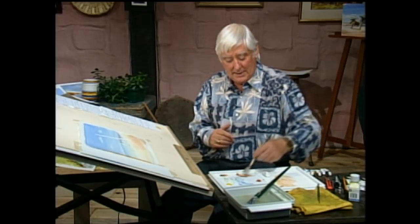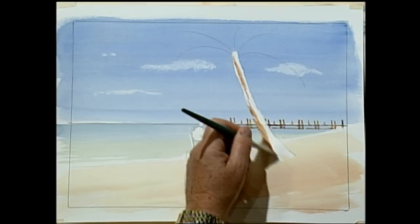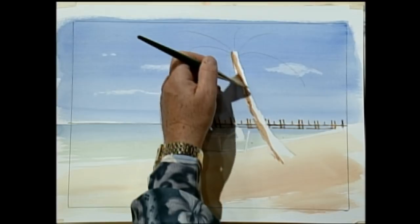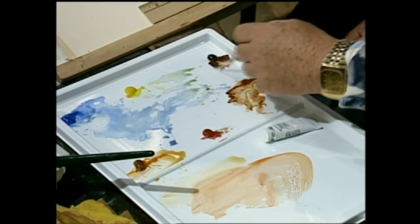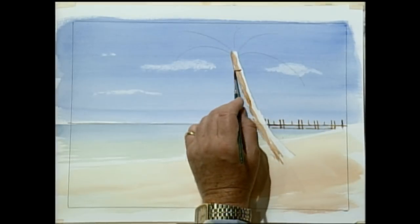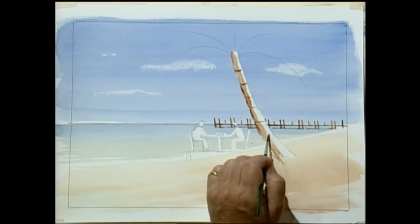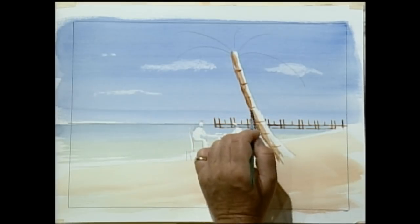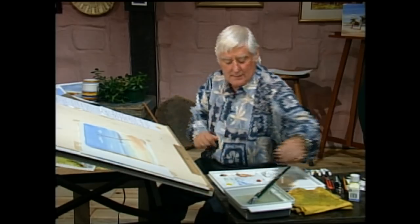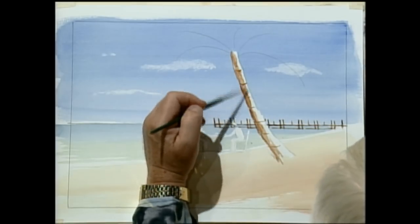We need to decide which side of the palm tree is dark and which is light. I'm assuming the light comes from this direction, which means I can put a nice big shadow down there as well. I'll run the small goat hair down this side. Palm trees have kind of rings on them — they look like circular sections stacked on top of one another. When it begins to look like a palm tree, you stop. Now we'll dry it.